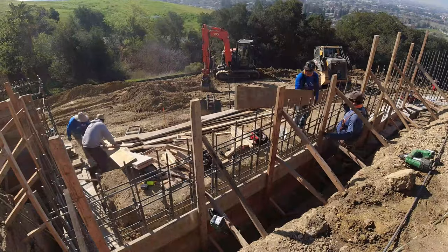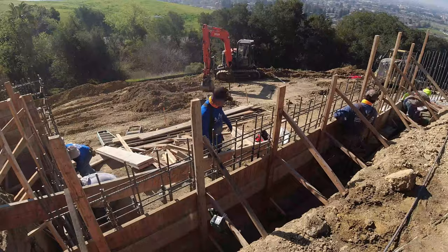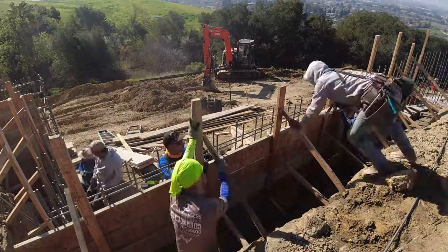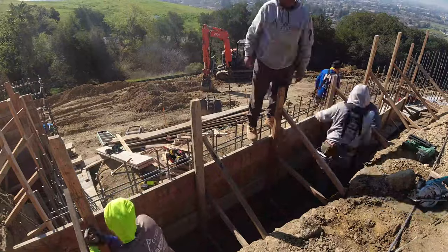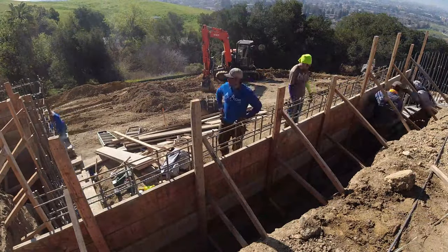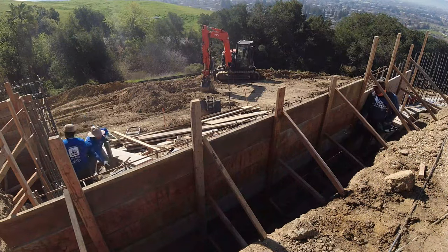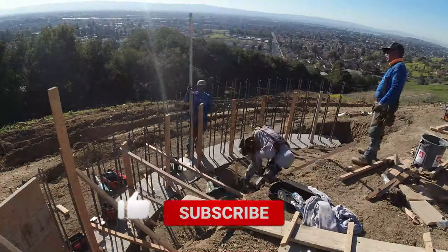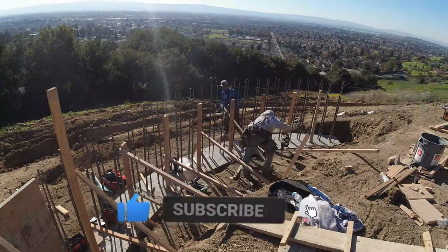Appreciate you guys and all the clients and potential clients that have been calling us. We're definitely rocking and rolling when it comes to these retaining walls — it's what we do. If you're in the San Francisco Bay Area or Sacramento area, you can hit us up. All our information is below.